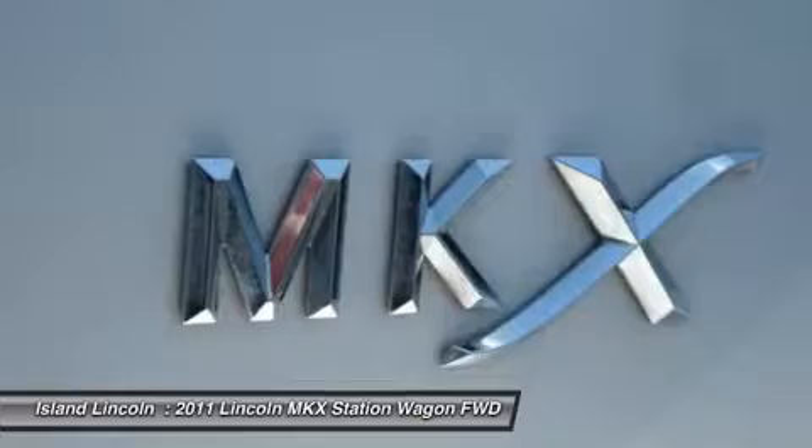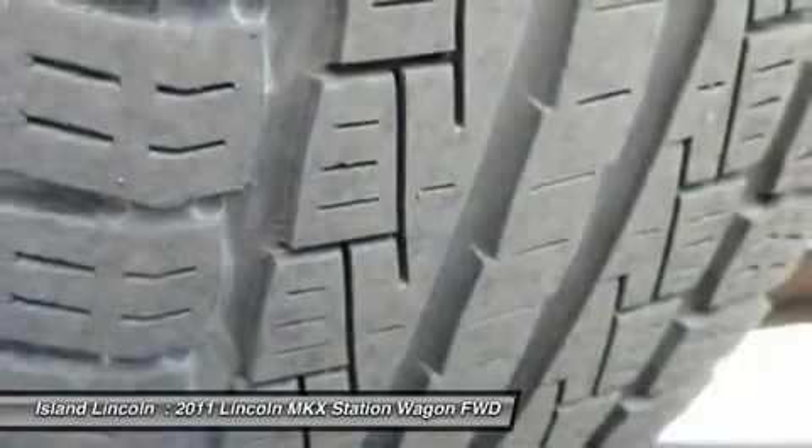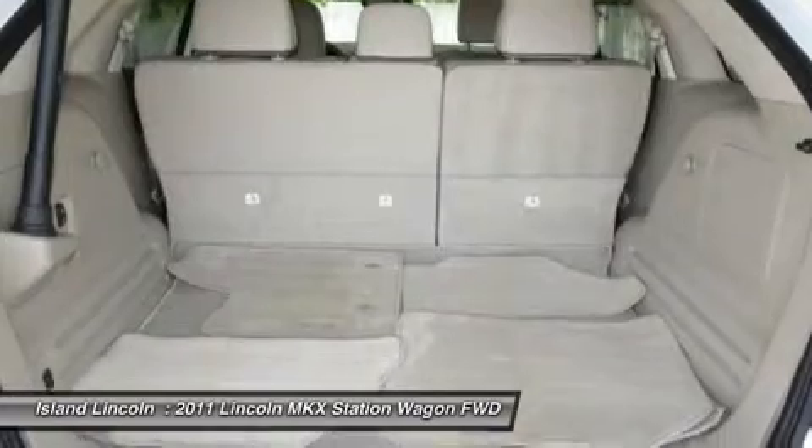Perforated leather trimmed 10-way power heated and cooled front bucket seats incorporated with tuxedo stripe, power lumbar support, driver memory, and easy entry feature.